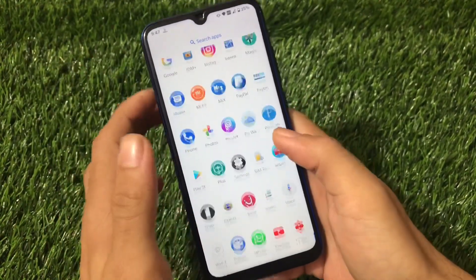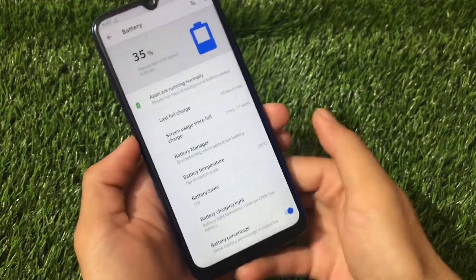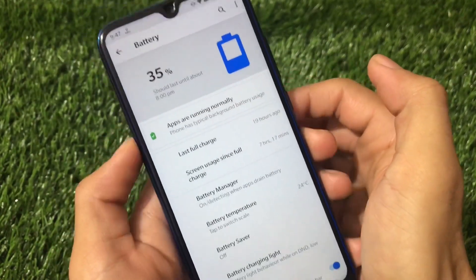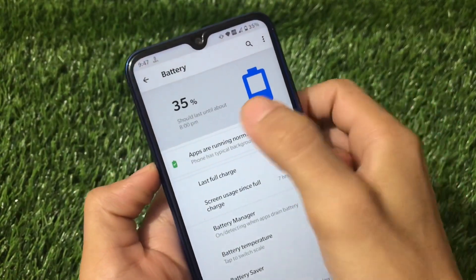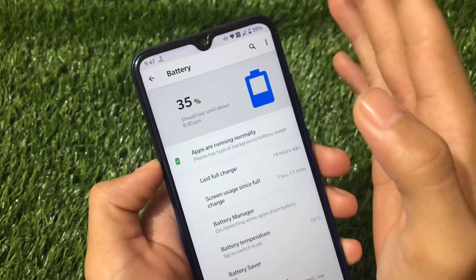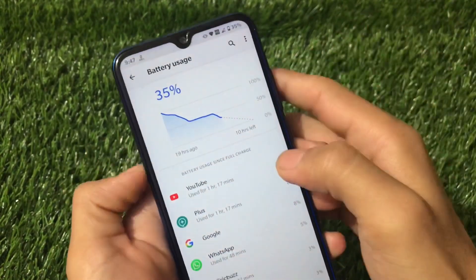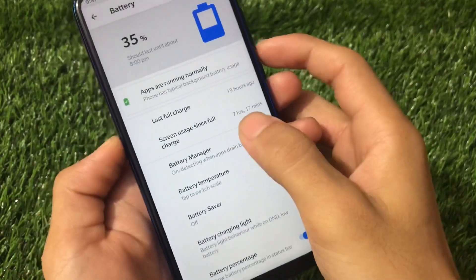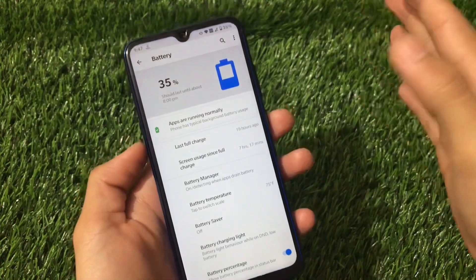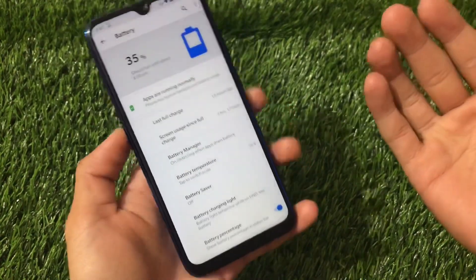Now let's take a look at the battery backup. Screen on since full charge: 7 hours and 17 minutes, with still 35% battery left — that will definitely pass 11 hours total. I turned off charging at 97%, so honestly 62% is gone with more than 7 hours of screen on time. I'm not a hardcore gamer and didn't try any gaming yet, but even without gaming, getting more than 11 hours on a 4000 mAh battery is great.